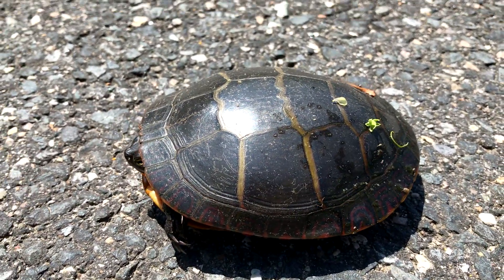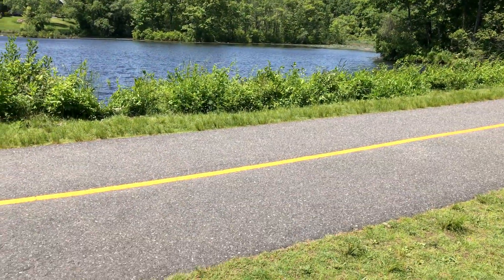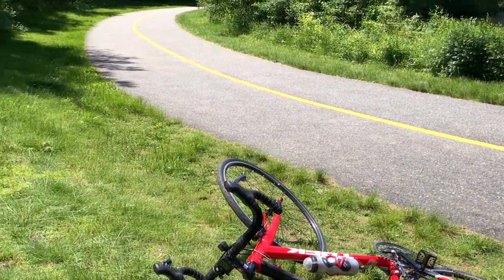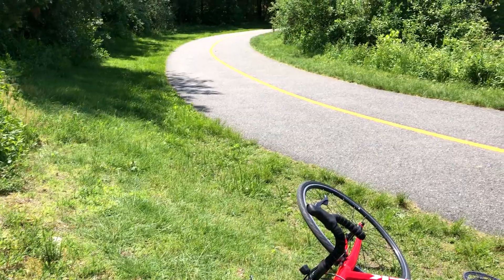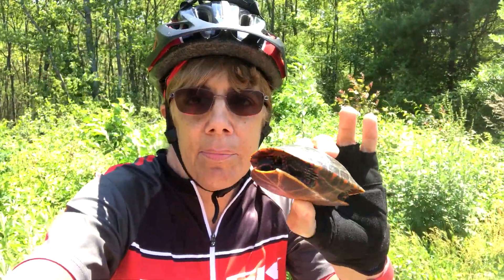I'm on the Milford bike path and I just found a little painted turtle. This was where he was crossing — very dangerous. He was headed over in this direction; he's probably going to go lay some eggs. I can't believe it — two days in a row with a little painted turtle!